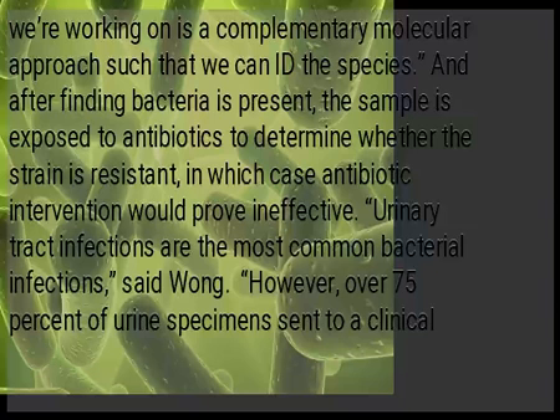After finding bacteria is present, the sample is exposed to antibiotics to determine whether the strain is resistant, in which case antibiotic intervention would prove ineffective.